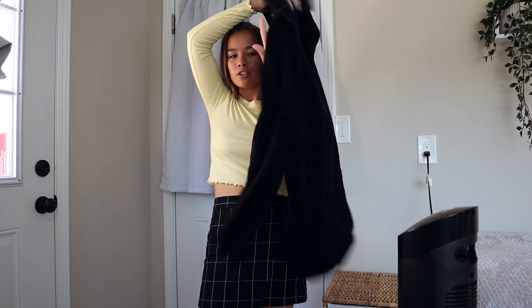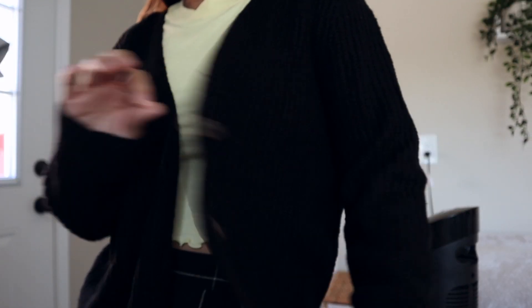Also from Forever 21 is this long soft black cardigan with little brown buttons. Black cardigans are just so necessary and I only had a white one I wear all the time, so it was time to get a black one. This was on the clearance rack with an extra 50% off — it was literally five dollars! It's really long and has pockets. I can't wear it right now because it's so hot, but it's super cute.